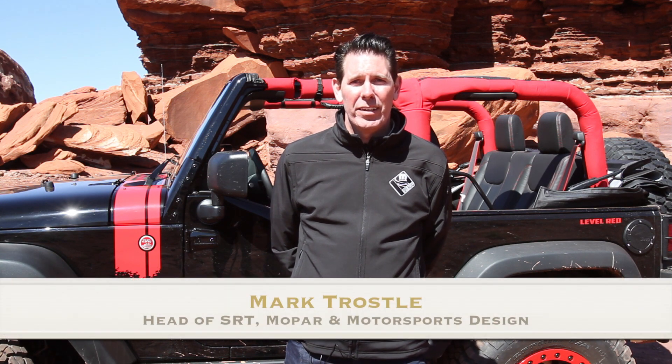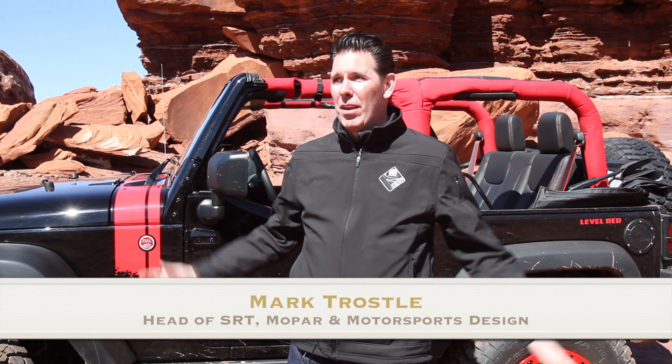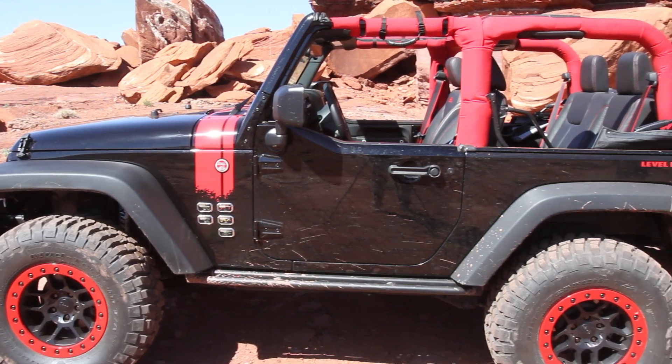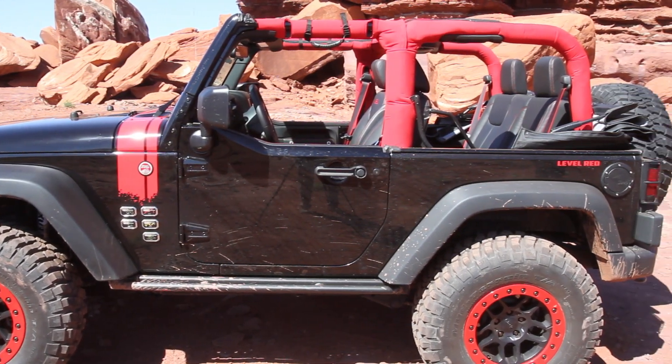I'm Mark Troesel, I'm the head of Mopar SRT and Motorsports Design for Chrysler. We're out here in beautiful Moab 2014 with six exciting concepts that we've put together this year. Behind me is the Jeep Wrangler Level Red that we've created for the event.